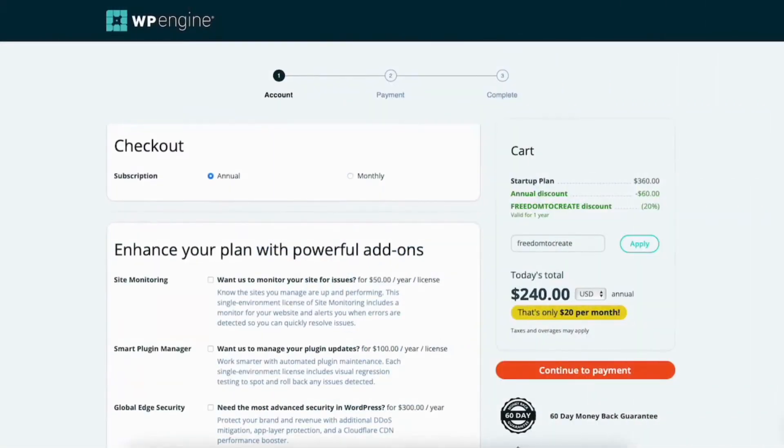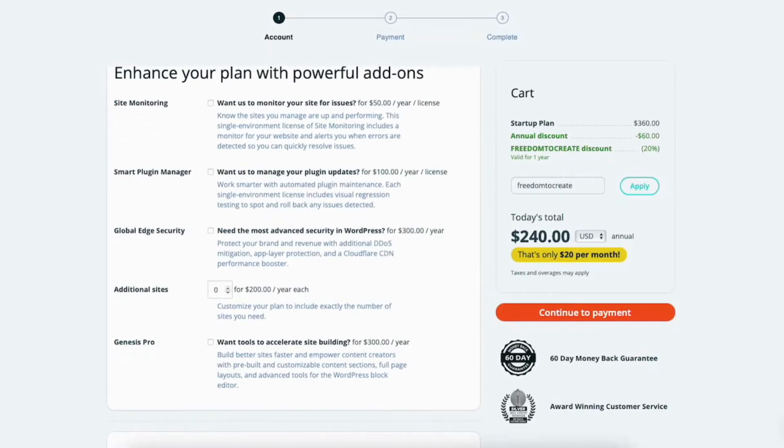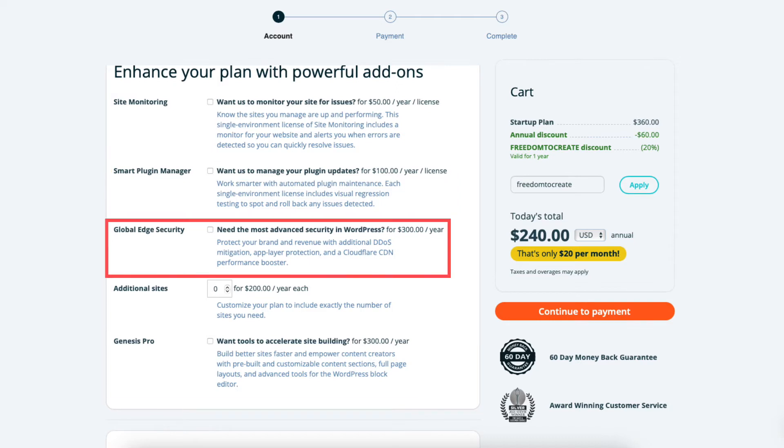WP Engine offers add-on services you can add to your WP Engine managed WordPress hosting purchase, such as Site Monitoring, Site Plugin Manager, Global Edge Security, and Genesys Pro.